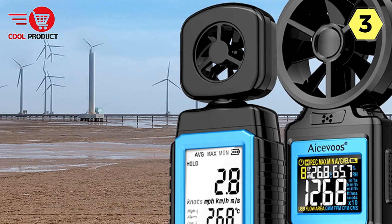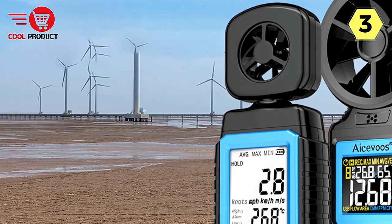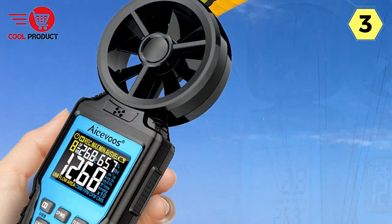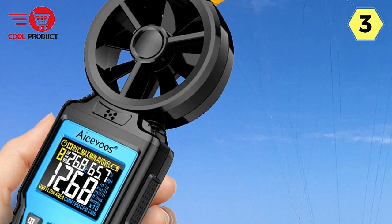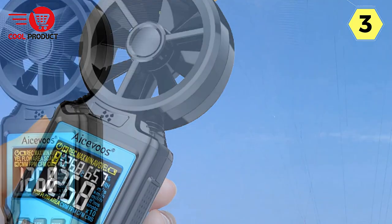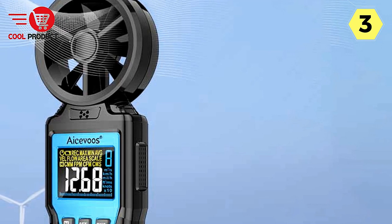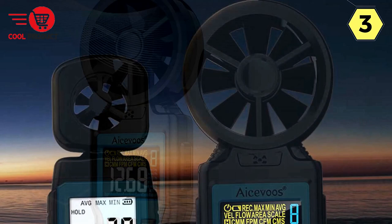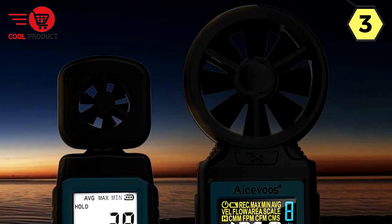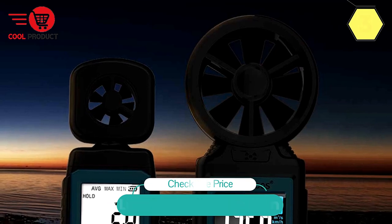In conclusion, the Acevoo Digital Anemometer is a reliable and versatile tool for measuring wind speed accurately. Its Beaufort wind scale range, LCD Max display with backlight, temperature and humidity measurement options, USB connectivity, and safety features make it a standout choice for a variety of applications. Whether you're a weather enthusiast, researcher, or professional requiring precise wind speed data, this handheld anemometer is a dependable and convenient tool that won't disappoint.